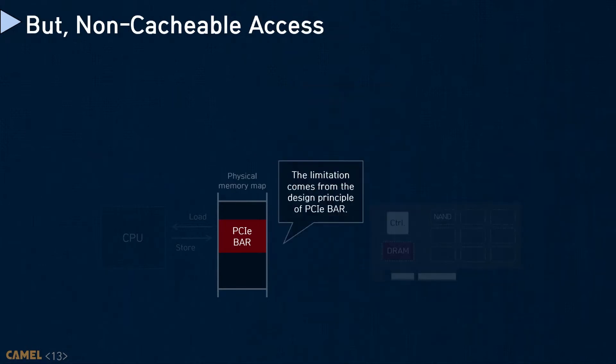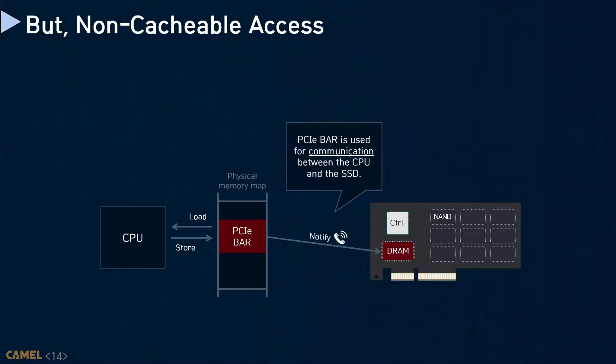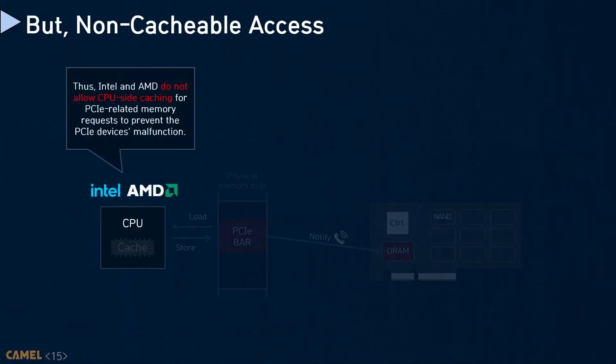The restriction to be a memory expander comes from what the PCI interface is exactly designed for. Remember, all PCI devices are just I/O peripherals from the CPU viewpoint. Thus, the address spaces of PCI are basically exposed through memory-mapped IO. This means that information written in PCI BAR should be transparently visible to underlying devices. Intel and AMD do not allow CPU-side caching for PCI-related memory requests to prevent the system from malfunction over PCI devices.